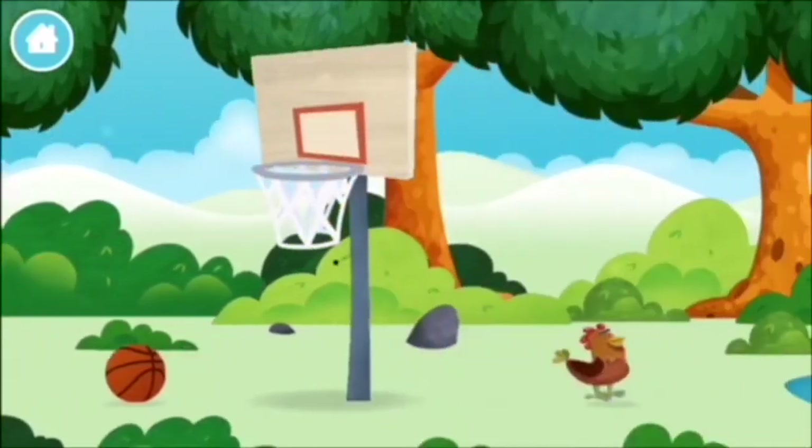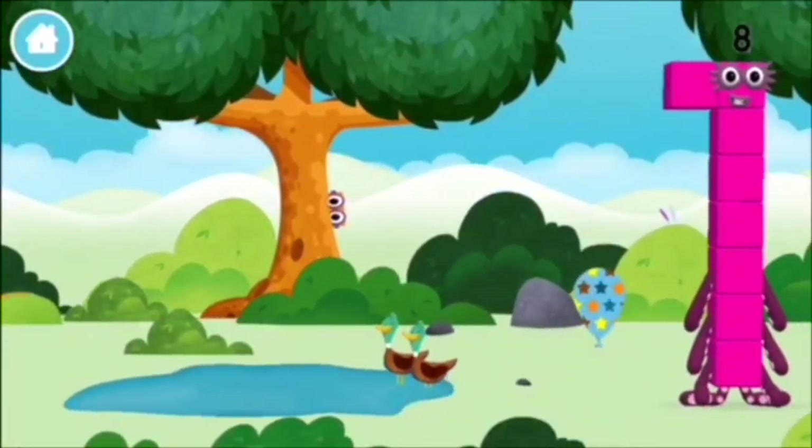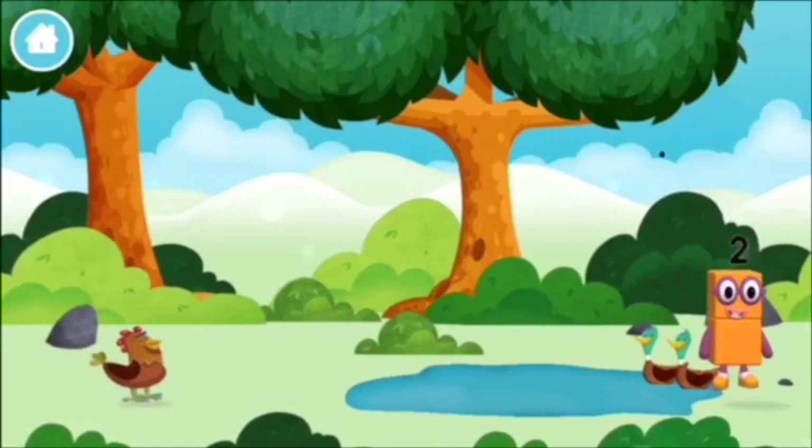1 mole digging a hole. A chicken. 2 ducks swimming in a pond. Which number block did you find?